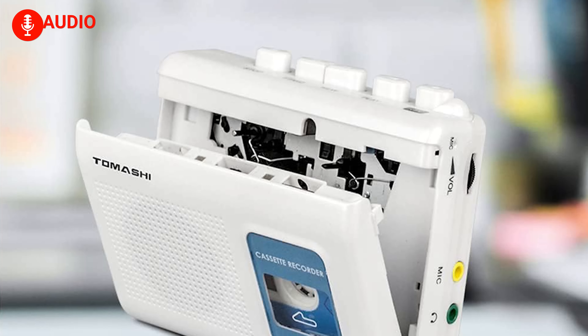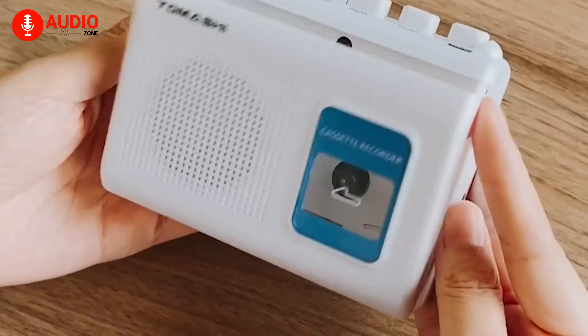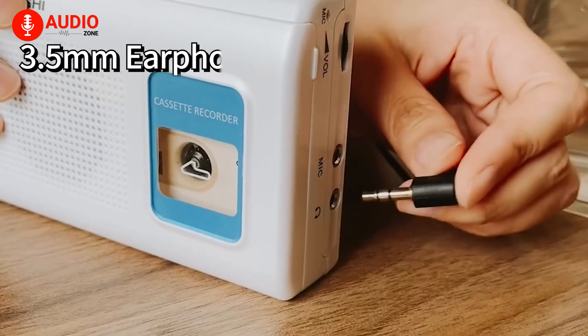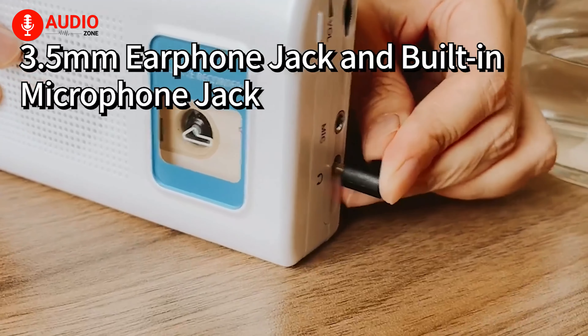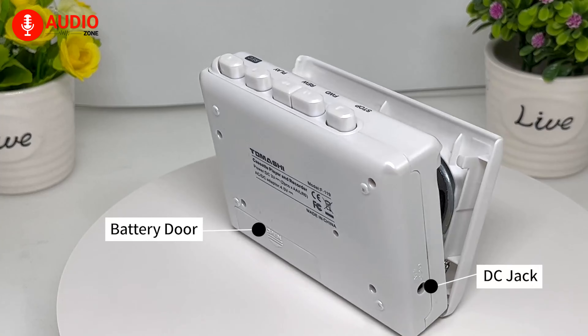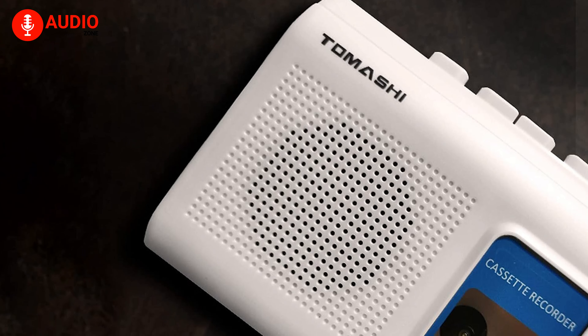The Tamashi Portable Cassette Player Tape Recorder Walkman combines the nostalgia of cassette tapes with modern features, making it a unique and enjoyable gadget for music lovers of all ages. The Tamashi boasts a compact and lightweight design, making it a great accessory for everyday use, whether you're commuting to work, running errands, or simply relaxing at home.